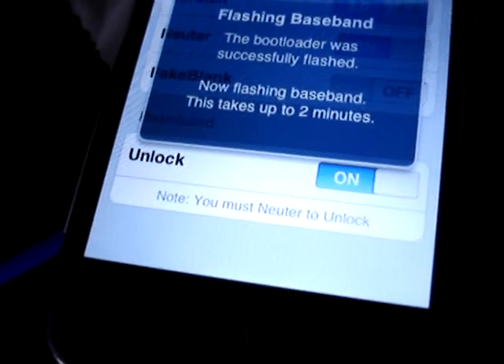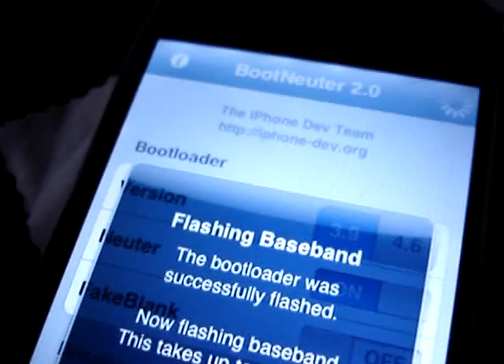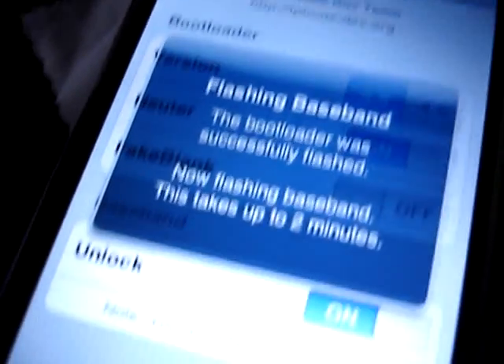So I'm updating from 1.1.4 up to 2.0.1. Hopefully everything will be successful and I won't have to do this over again.